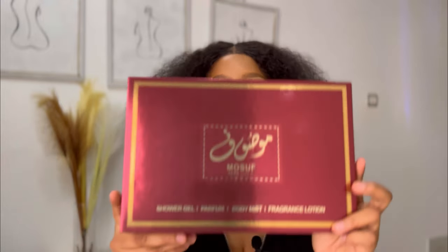Today I'm actually going to be reviewing the Fragrance Veal set. In this set we have shower gel, perfume, body mist, and fragrance lotion. I found this yesterday actually and I'm going to be reviewing this set by Fragrance Veal. I think it comes in different colors but this is the one I found.